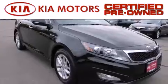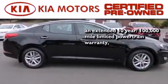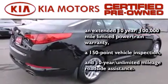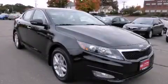With this certified pre-owned Kia, you get an extended 10-year, 100,000-mile limited powertrain warranty, a 150-point vehicle inspection, and 10-year unlimited mileage roadside assistance. Contact us today to arrange your test drive.